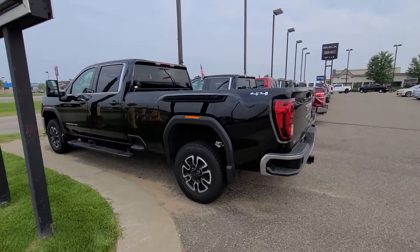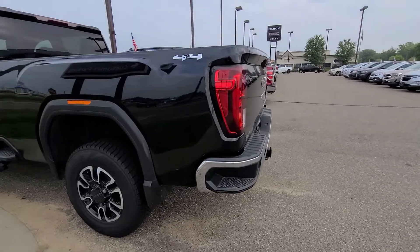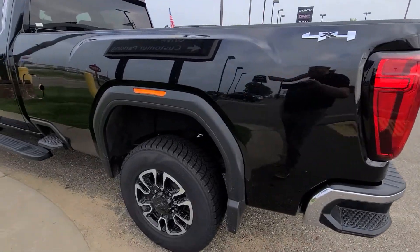Hey, good morning and thank you for your interest in this 2020 gasser. What I like to do is a real honest walk-around video for all my out-of-town guests.